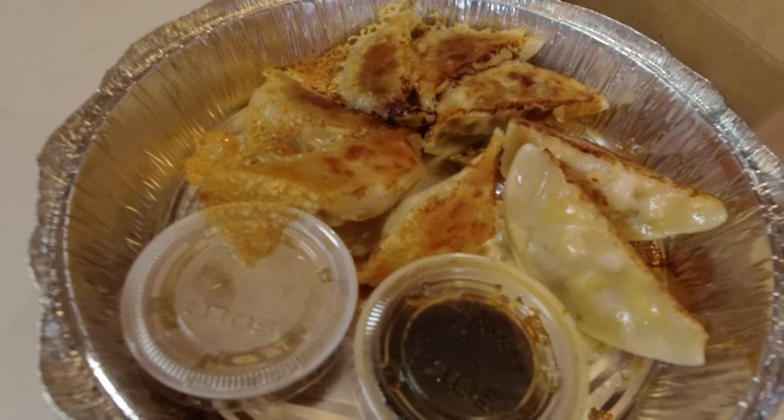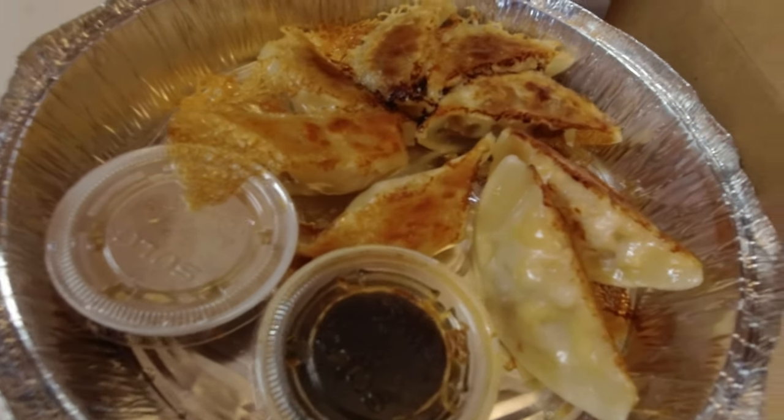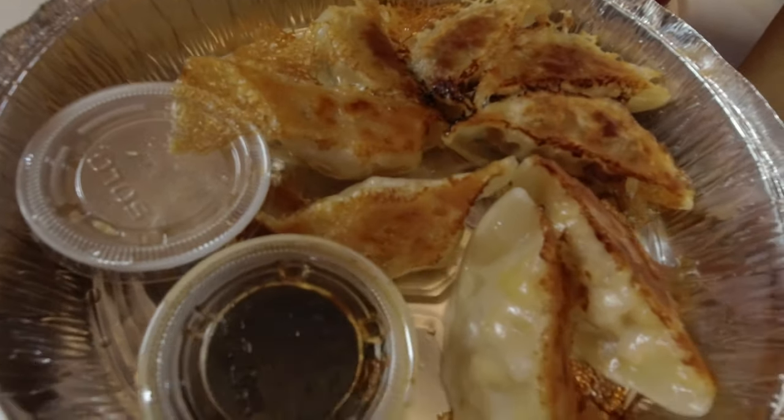We've got some dumplings here, and they're different dumplings. There are two different dumplings here. One is a bacon dumpling, and the other one is a mac and cheese dumpling. Mac and cheese — I can't say no to that, that's like comfort food. That's what you call a real fusion right there — putting mac and cheese in an Asian dumpling. Who would have thought of that? They did.